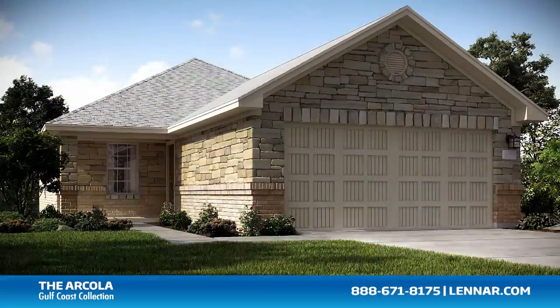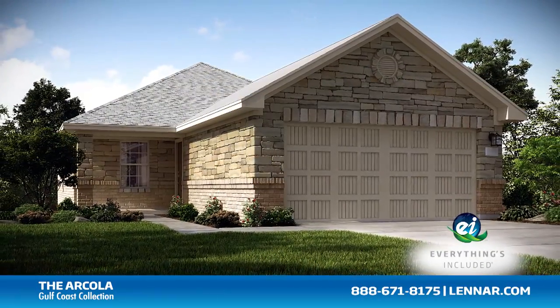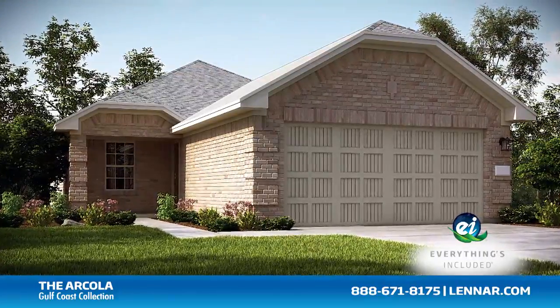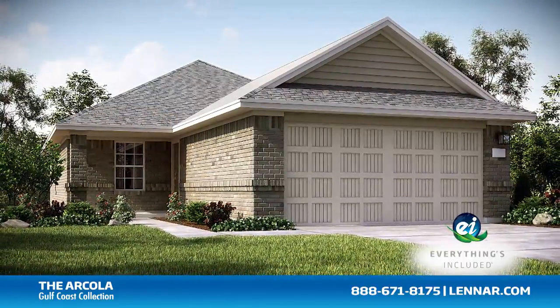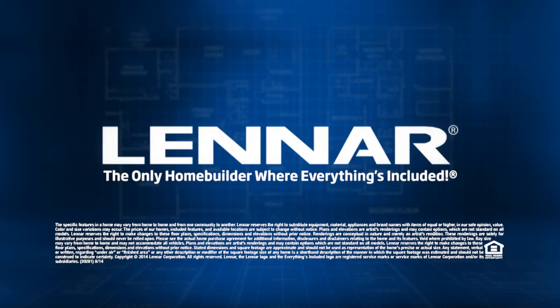Because Lennar is the only home builder in Houston to offer everything's included homes, the Arcola also includes all of the green features, appliances, and luxury designer upgrades that you've come to expect from Lennar. For more information on this amazing new home, or for directions to any of our premier Houston communities, visit Lennar.com.